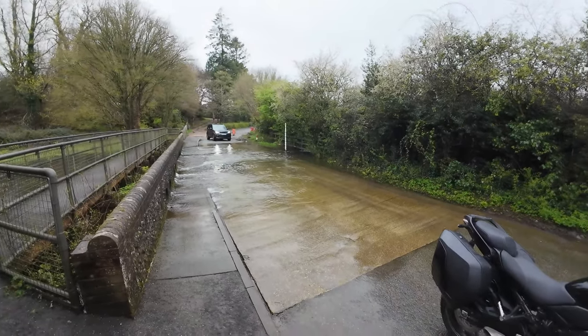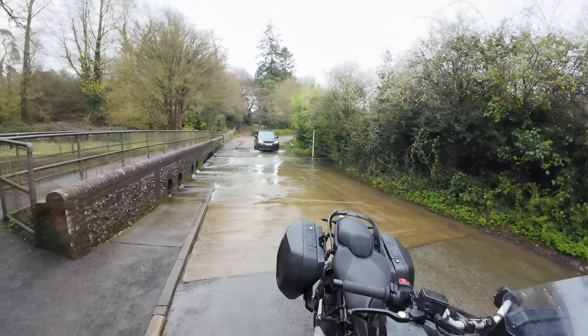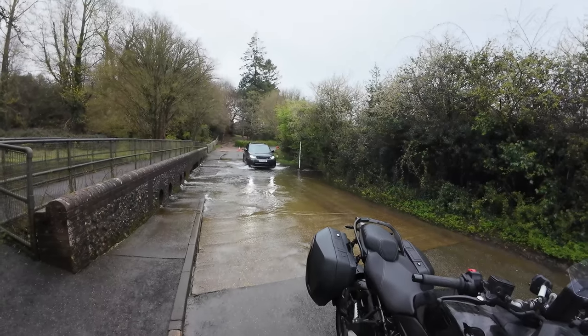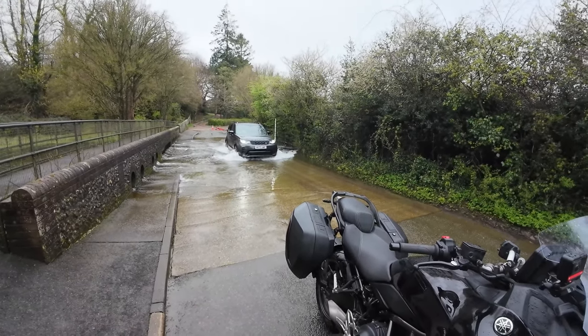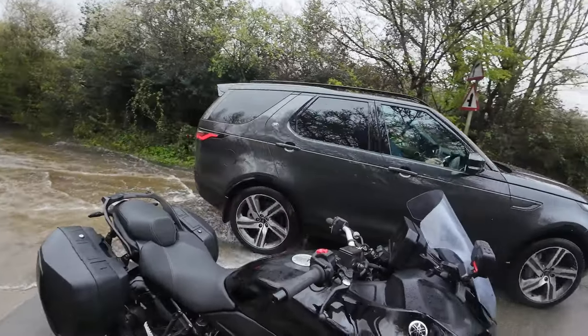I'm going to start one of those YouTube channels where people just record people driving through massive flooding and breaking down. He's going slow and steady approach - and he's made it.